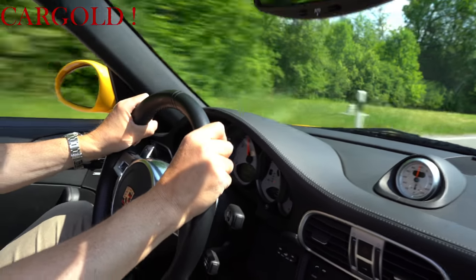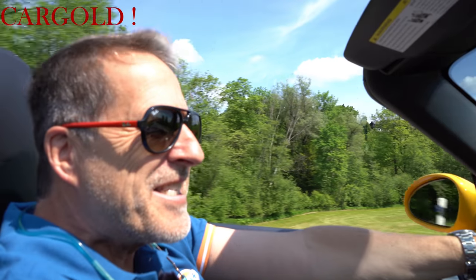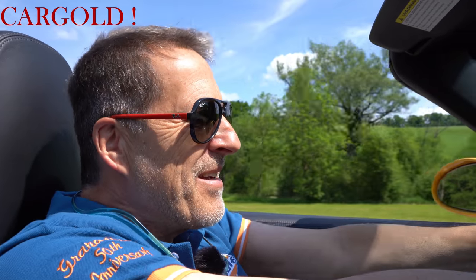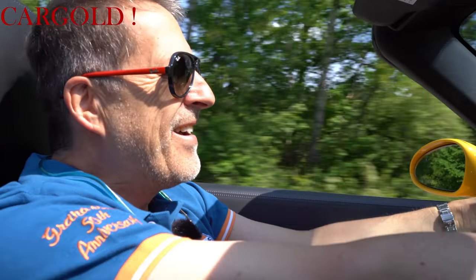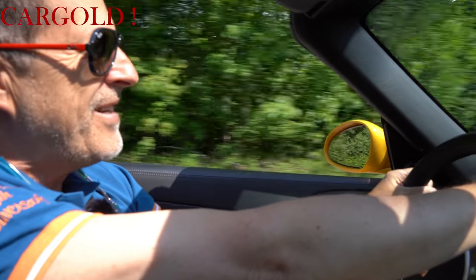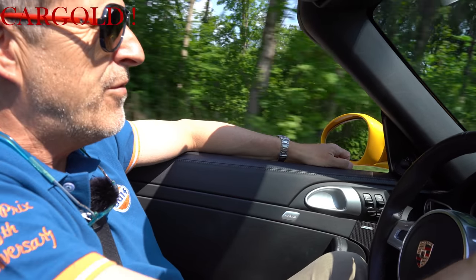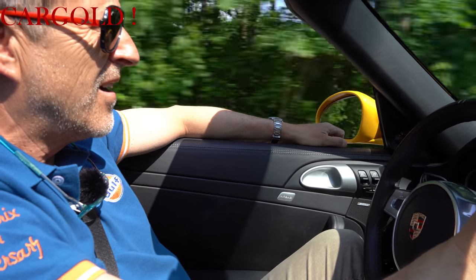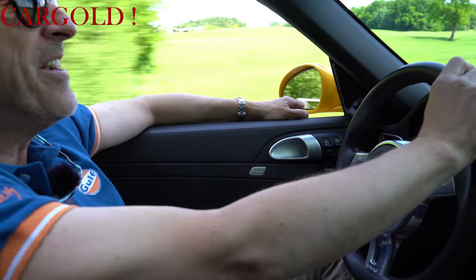Geiles Ding! Da fliegt ja fast die Kamera weg. Das ist so richtig für Starfighter-Piloten – der hat G-Kräfte hier. Wahnsinniges Auto. Zwei Meter Abstand halten. Hat übrigens Keramikbremsen – die funktionieren also auch gut. Aber der Sound ist ja geil!